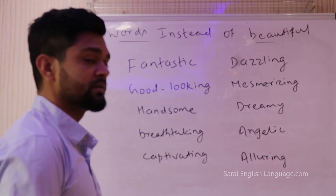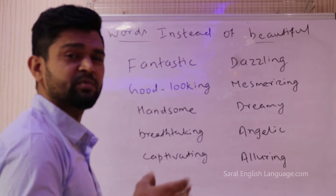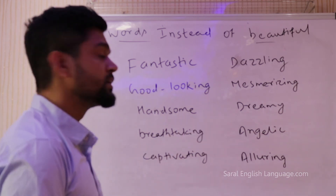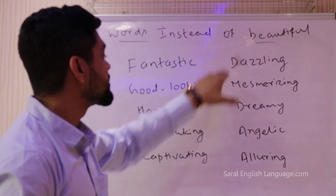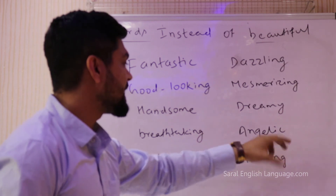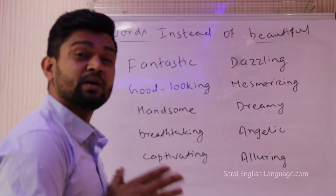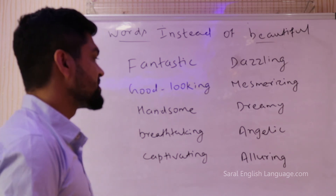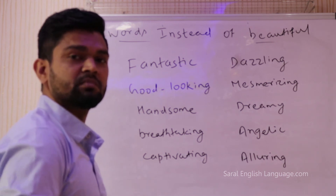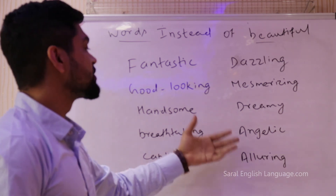Another word is dreamy. So I hope you have all watched Avengers — Thor is dreamy. Most girls find Thor dreamy. We can use dreamy instead of beautiful. Similarly, angelic: you can use this word to compliment a girl. So 'Gita, you look so angelic tonight' — instead of beautiful you can say angelic. That will probably earn you some kudos.